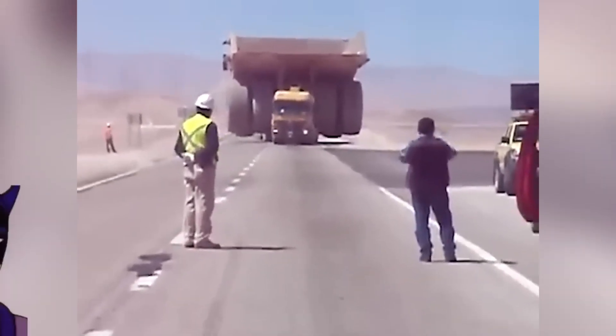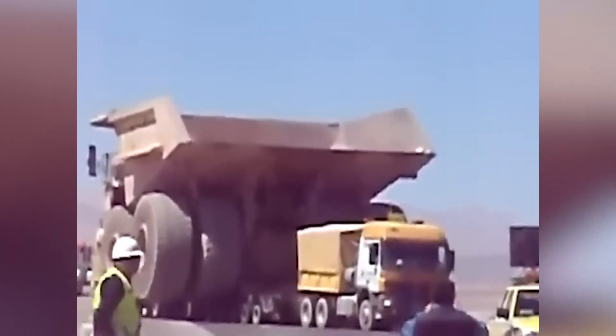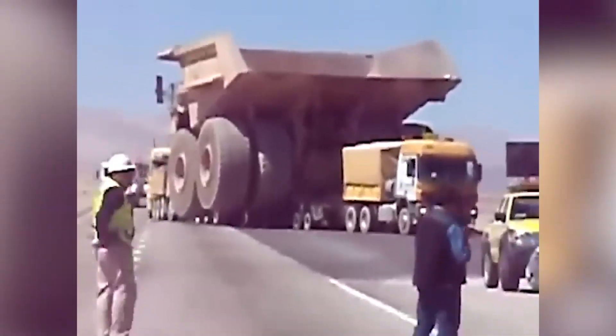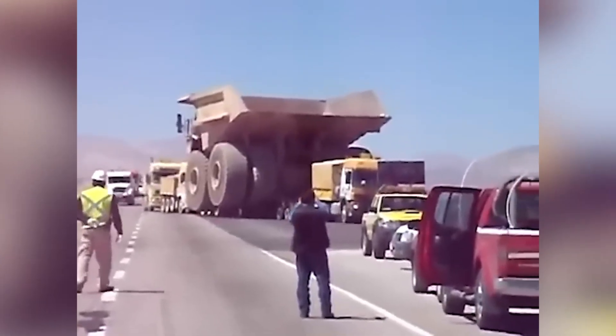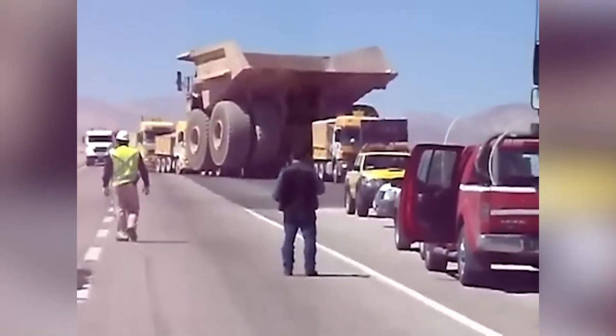You're probably wondering why this large dump truck needs to be transported. Doesn't its driver know how to use those huge wheels? Well, the truth is that if this 333-ton monster gets on the road, it'll immediately damage the roadway!